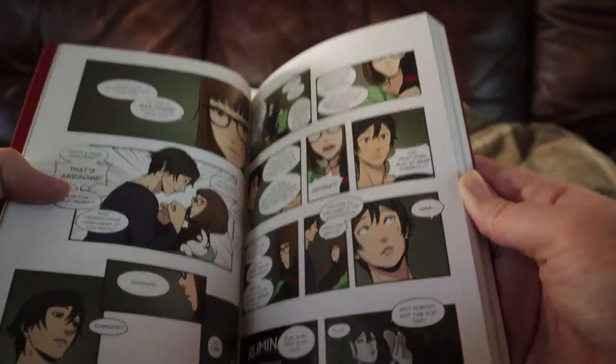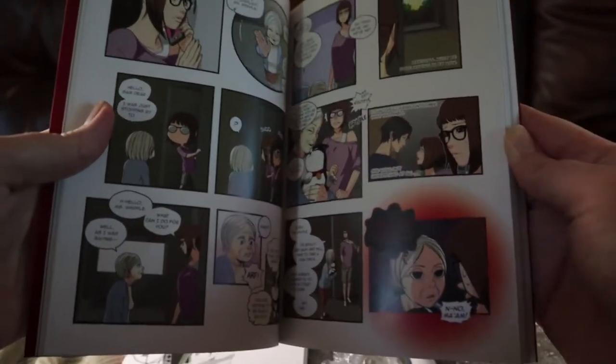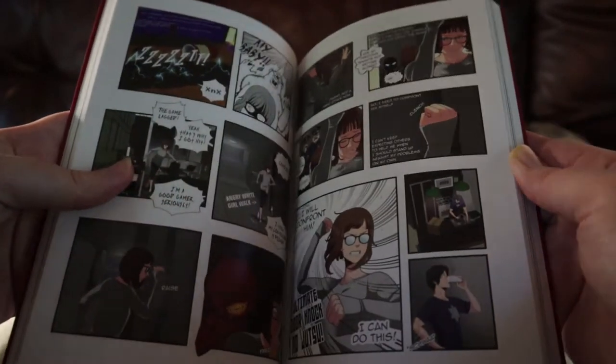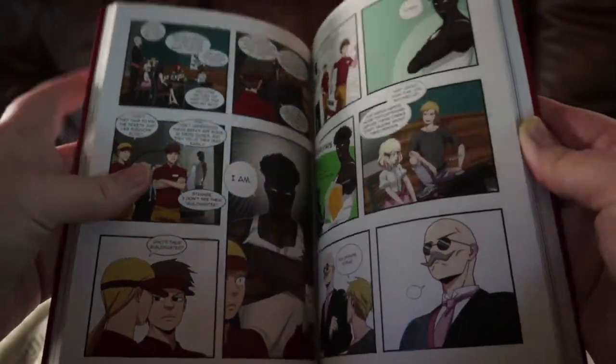The art looks fantastic. I wonder if she redrew the comic because the style looks slightly different than before, but it might just be because her style has evolved as she's been drawing. As you can see, the comic is beautiful.